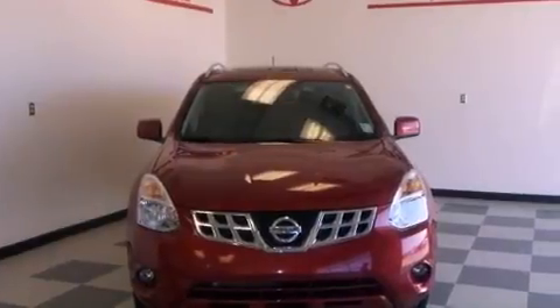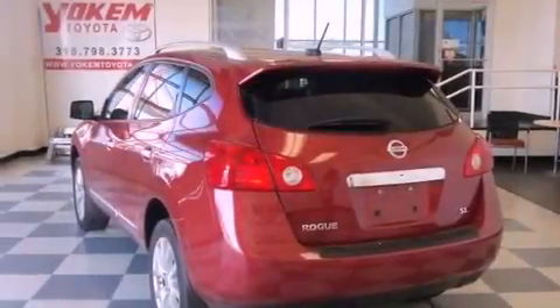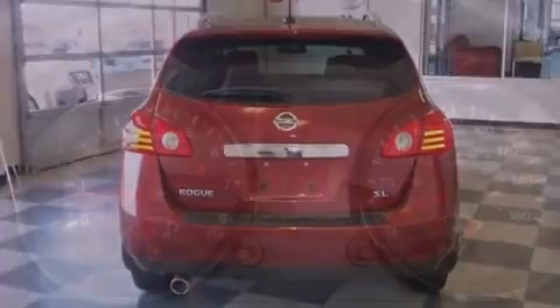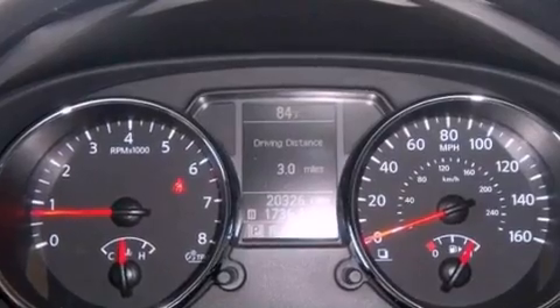Features include a multi-link rear suspension, a low tire pressure indicator, traction control and stability control systems, a CD player, a rear spoiler, an engine immobilizer theft deterrent system, a passenger side vanity mirror, rear impact crumple zones, air conditioning, and this vehicle has less than 21,000 miles.